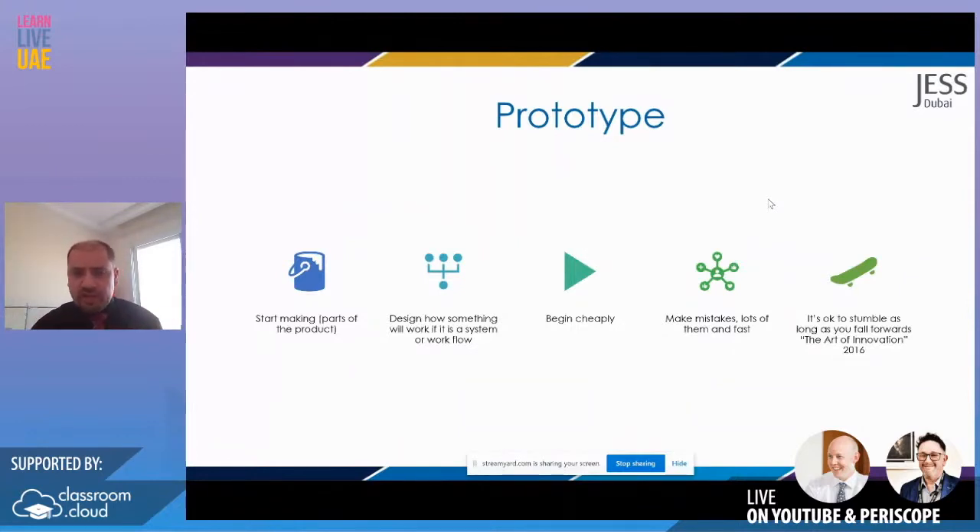We say this to our students in our innovation curriculum — we've made mistakes and changed on the fly, and students know we might drop a unit, change a unit, or cut something short. They know we're making the whole curriculum better because we're reflecting. And again, my favourite quote: it's okay to stumble as long as you fall forwards — The Art of Innovation by Tom Kelly. If you ever get to read it, it's a fantastic read and will give you real insight into how innovation has been happening for years in industry.